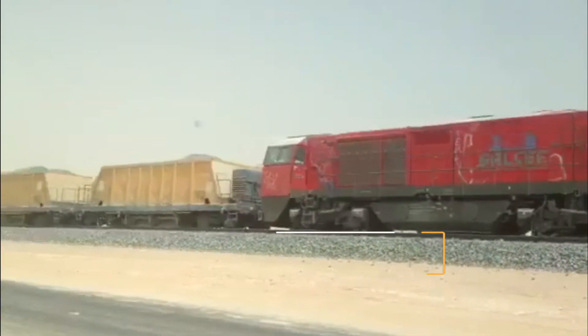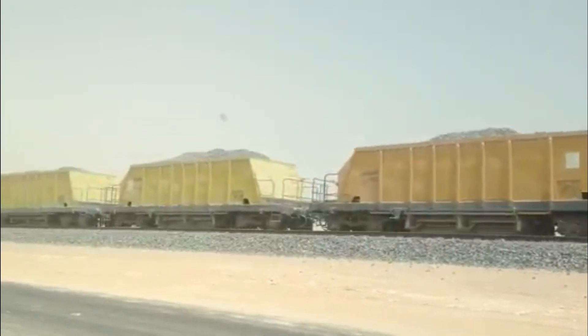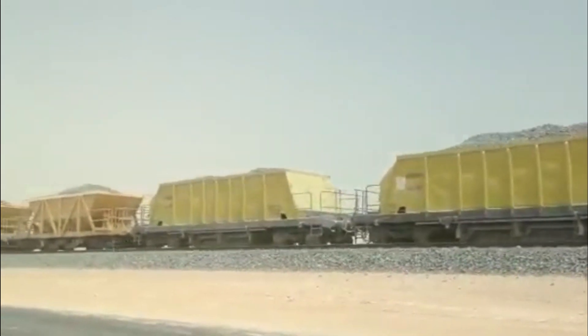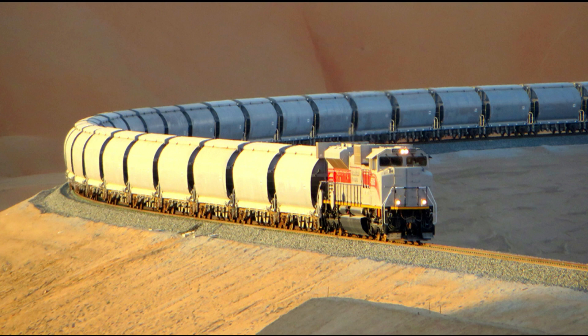Each train can carry 22,000 tons of sulfur and 110 wagons on a single journey. So far, 30 million tons of granulated sulfur have been transported with zero injuries and without a single lost time incident, which is equivalent to 1.8 million truck trips.